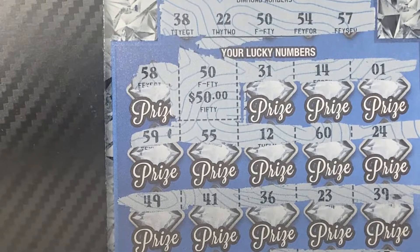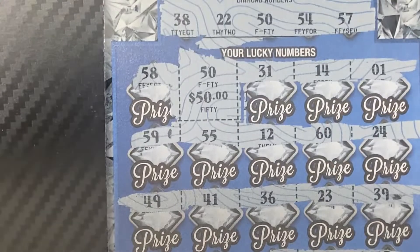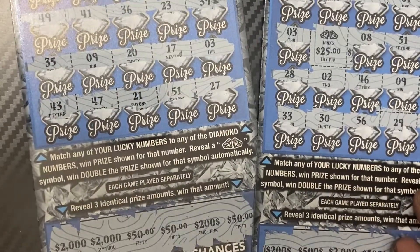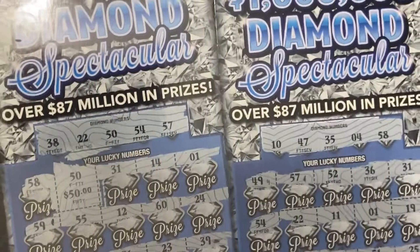I definitely bought the tickets at the right time. I actually saw a bunch in the garbage and decided to try my luck, so I bought three — and what do you know, it worked out! We have $100 on this ticket and $50 on the earlier ticket, so we have $150 back.